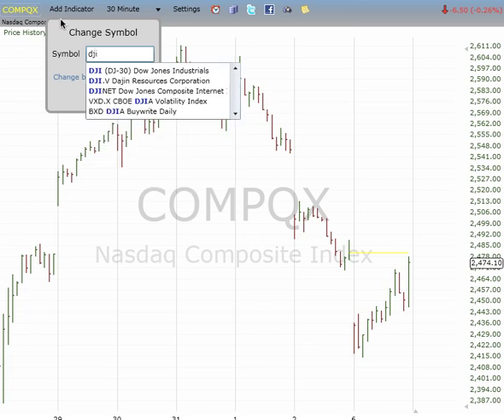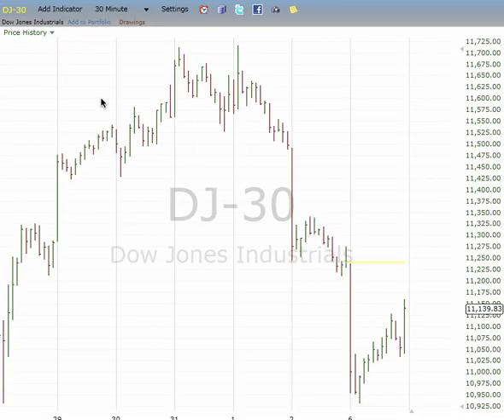For the Dow. Looks like 1, 2, 3, 4 at worst. An upward 4 would find resistance at around 11,225 and then drop in a 5th wave.